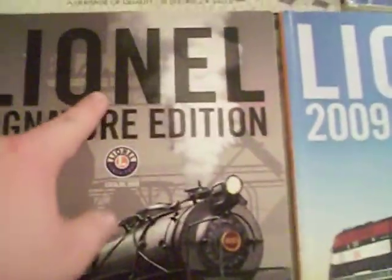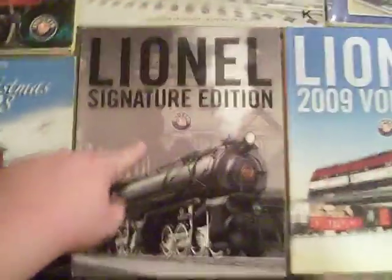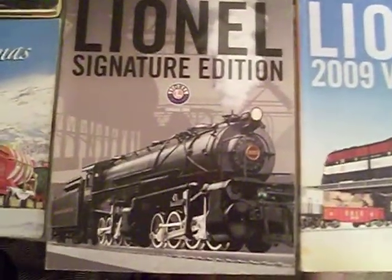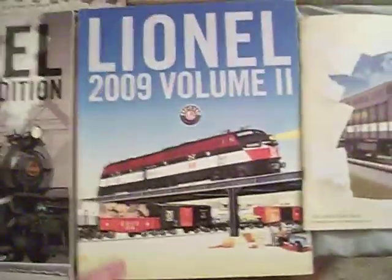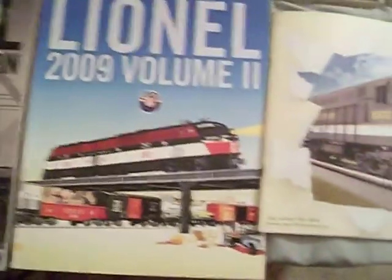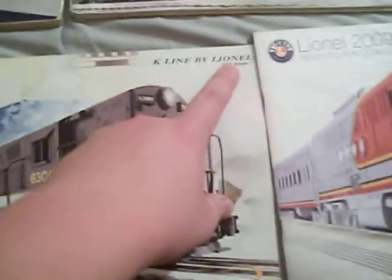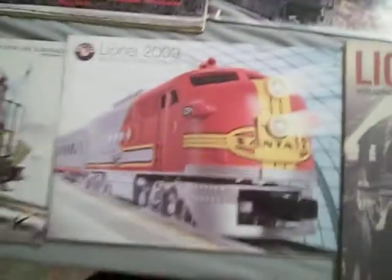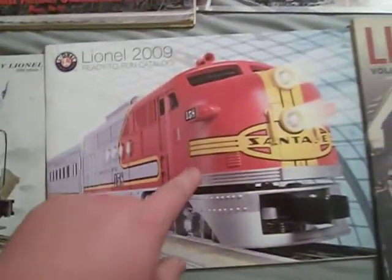2009 signature edition — this is how they switched from one format to another, and it has this engine. 2009 Volume 2, which has more Conventional Classics Postwar. 2009 Volume 1 K-Line by Lionel with this beautiful Southern Train Master. 2009 ready-to-run featuring the El Capitan set.